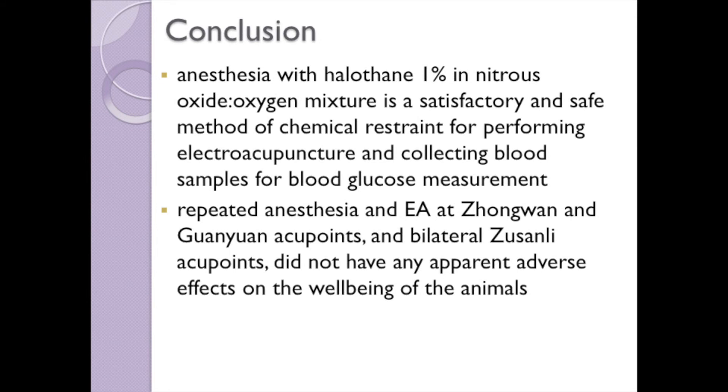Anesthesia using 1% halothane in a 3-to-1 mixture of nitrous oxide and oxygen provides a satisfactory and safe method of chemical restraint to enable electroacupuncture to be performed over 30 minutes and for blood samples to be collected for the measurement of blood glucose. Repeated anesthesia and electroacupuncture did not have any adverse effects on the well-being of the ZDF rats.